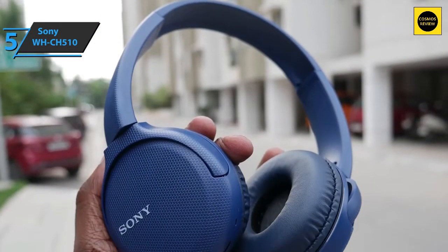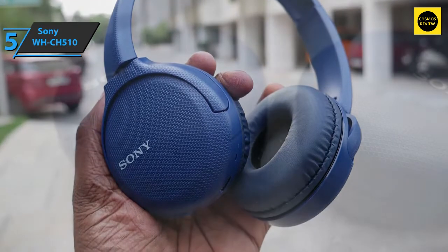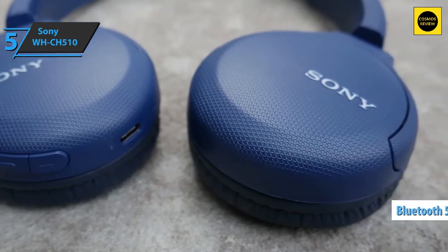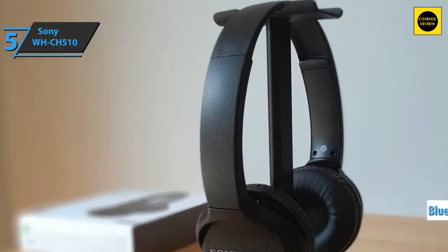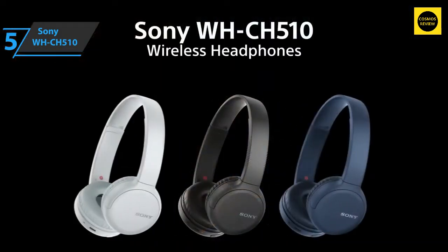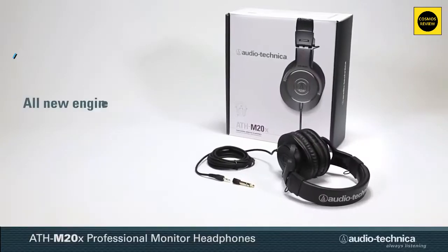Despite their modest price and minimalistic form, Sony delivers a strong sound output. The bass is clear and strong, and the overall sound quality from each cup is decent, though the high frequencies are a little too loud and the mids are a bit muted. The Bluetooth 5.0 connection is reliable and hassle-free — overall, the Sony WH-CH510 is a fantastic purchase and we are beyond impressed.